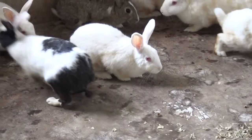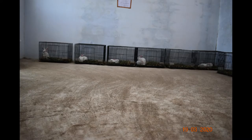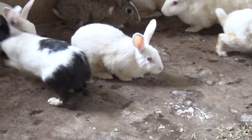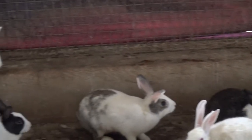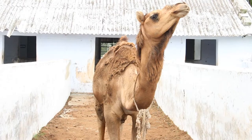In the rabbit unit, rabbits are maintained under two housing systems: deep litter and cage system. Breeds of New Zealand White, Grey and Dutch are maintained. In the pack animal unit, two horses and two camels native to the Saurashtra region are maintained.